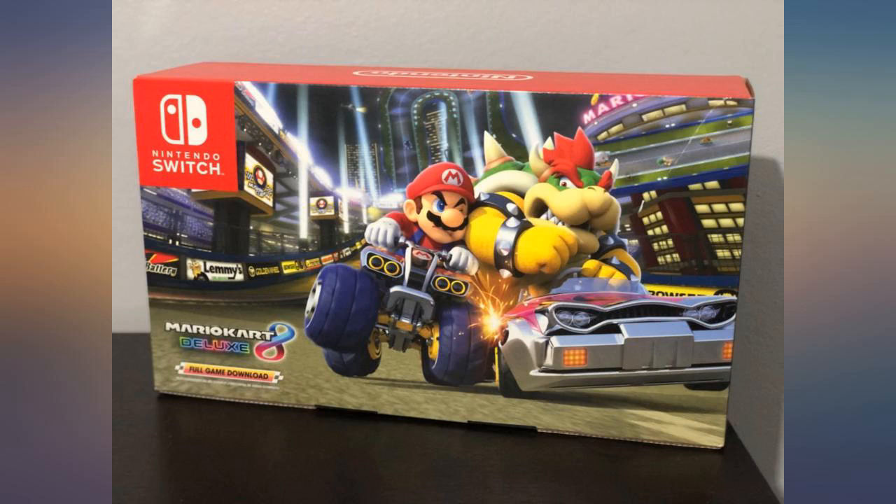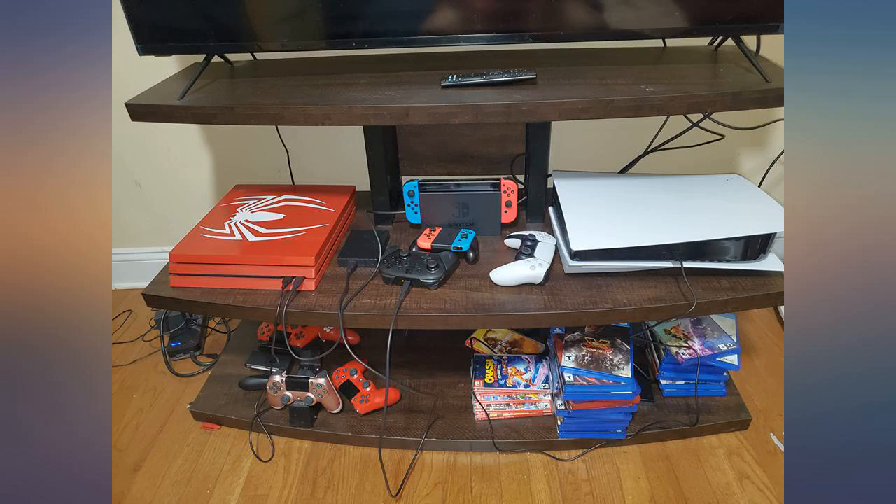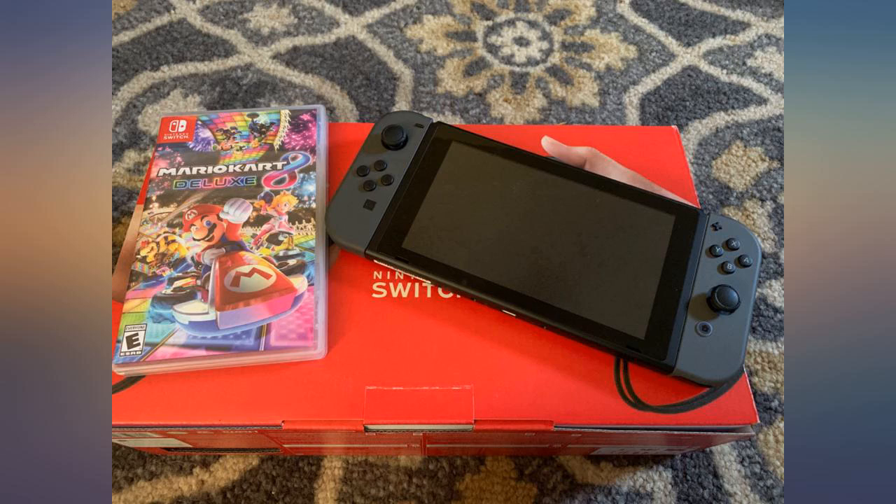I have the PlayStation 4 and 5, and honestly I play my Nintendo Switch more than either of them. It's honestly an amazing console, and the fact that you switch from a TV console to a handheld device just makes it all the better.